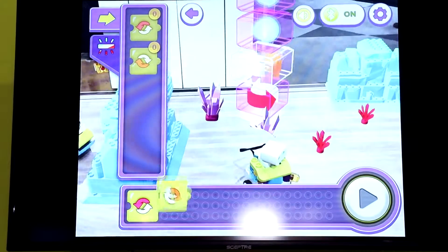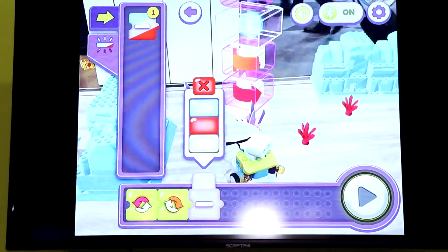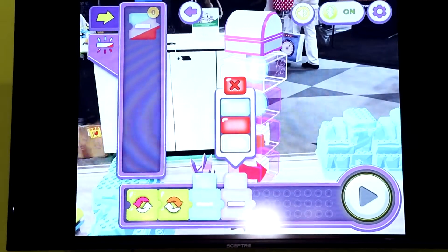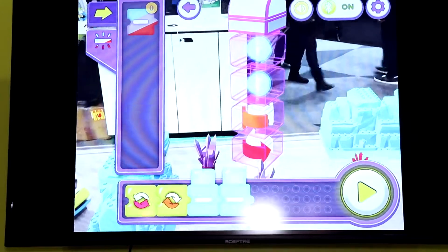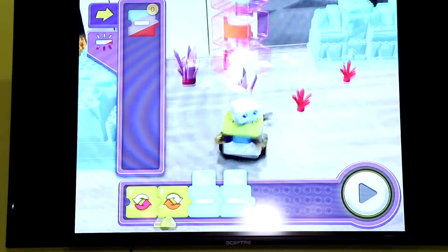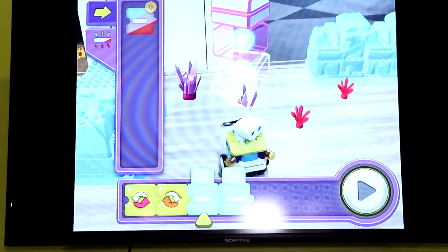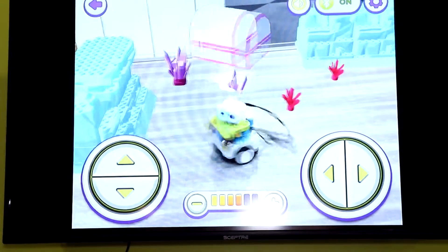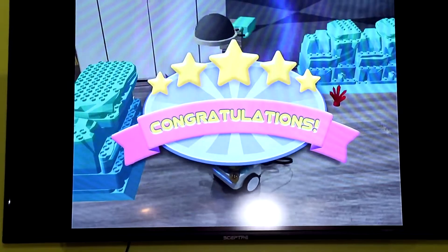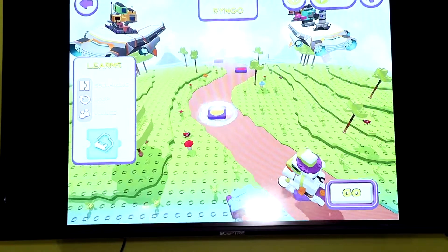In this level we're actually teaching sequencing and values as well. Here you can see one block represents three different things, and we will then be able to let the child know that in coding you can often times have one command do multiple things. Once he's finished, he'll tap play. The robot will now physically enact the code that he has written. You can see that we definitely offer validation — we want to make sure that the child is receiving positive reinforcement as they move through the game.